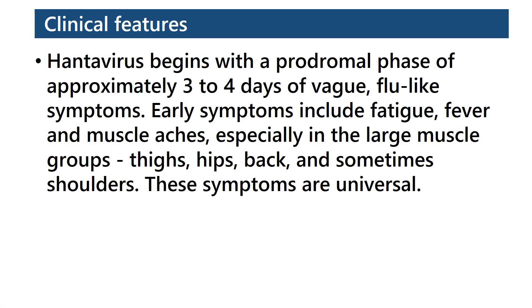Hantavirus begins with a prodromal phase of approximately 3 to 4 days of vague flu-like symptoms. Early symptoms include fatigue, fever, and muscle aches, especially in the large muscle groups like thighs, hips, backs, and sometimes shoulders. These symptoms are universal.